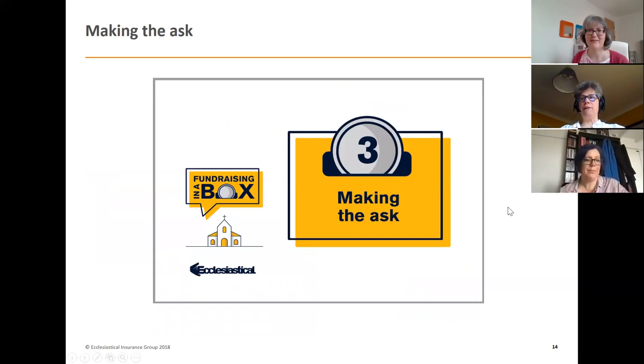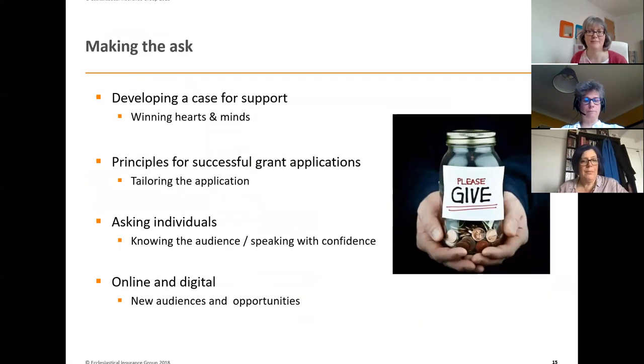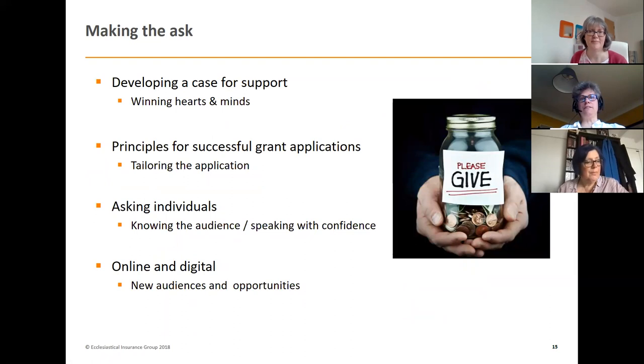Moving on to making the ask — making the applications — there are four elements: developing the case for support, making successful applications, asking individuals, and online and digital giving. The case for support is really about winning hearts and minds — demonstrating what your church and your project are about, and why funders should fund your project above everyone else's. It's an incredibly competitive funding environment at the moment, and that's likely to increase with COVID.